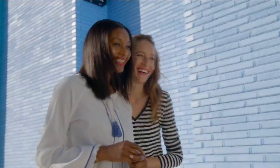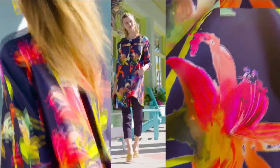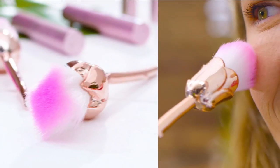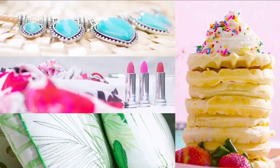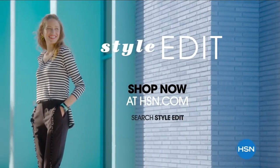Discover the newest way to create a style all your own — the HSN Style Edit. A curated look at the season's best, most original finds for every part of your life. We decode the trends, share tips and how-tos, and give you the inspiration you need to style it your way. It's the joy of the hunt and the thrill of the find. Discover it now exclusively at hsn.com.